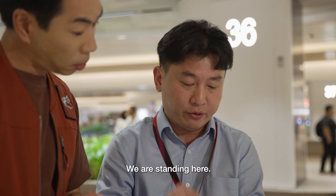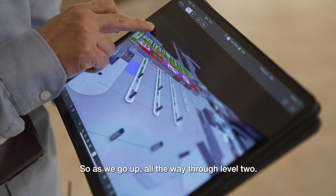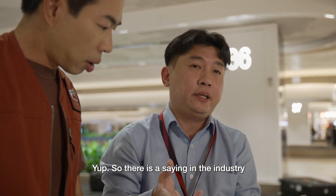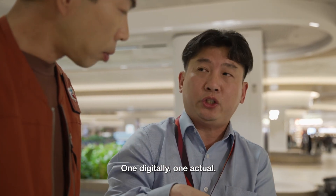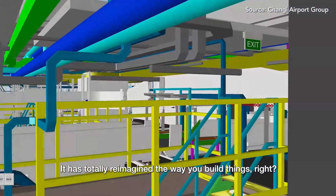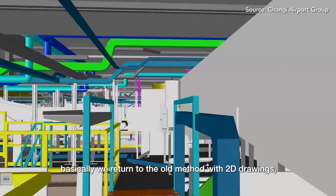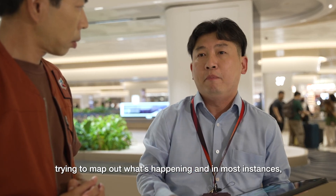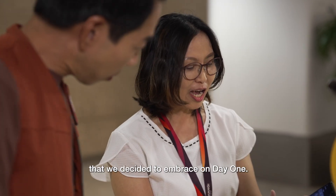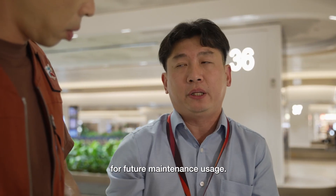This is a 3D BIM drawing — we are standing here at level one and I have to go up all the way to level two. It just visualises the whole place for you. There is a saying in the industry: we build a terminal twice — one digitally, one for real. This is really amazing. It's totally reimagined the way you build things. If we don't have this, we go back to the old method with 2D drawings, and most of the time, even when things are installed on site, it results in abortive work. So it's a technology we decided to embrace from day one. This full BIM model will then be passed to our maintenance team for future maintenance usage.